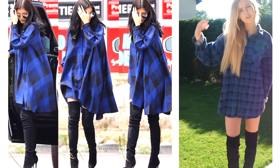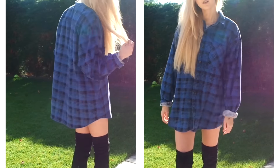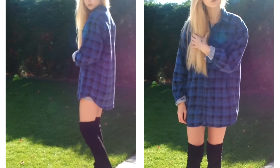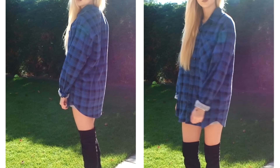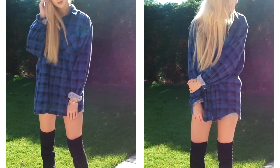So outfit four is a really simple look again. I'm basically just wearing the same outfit as the first one but I did all the buttons up on my flannel shirt so I turned it into a dress — it's pretty much exactly the same as what Kylie was wearing, but my shirt was literally £5 from a vintage shop — and then my over the knee boots.